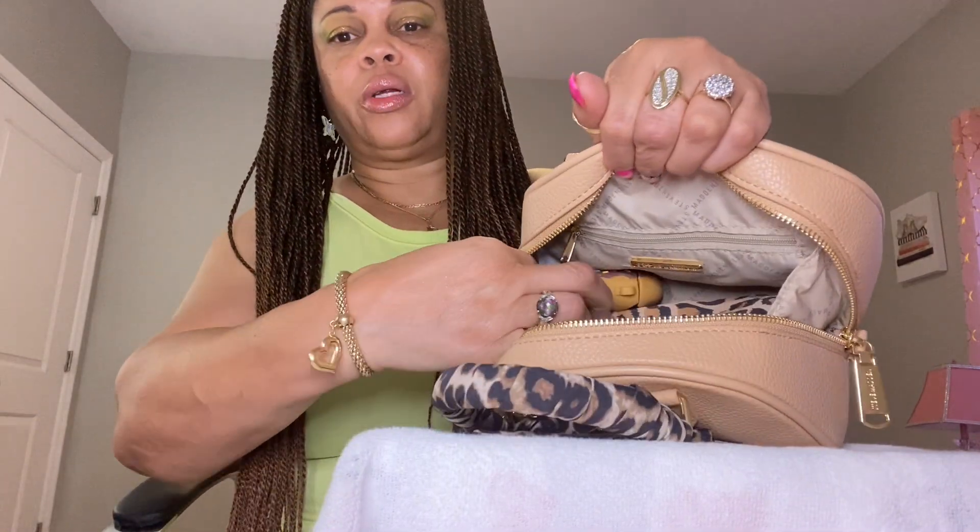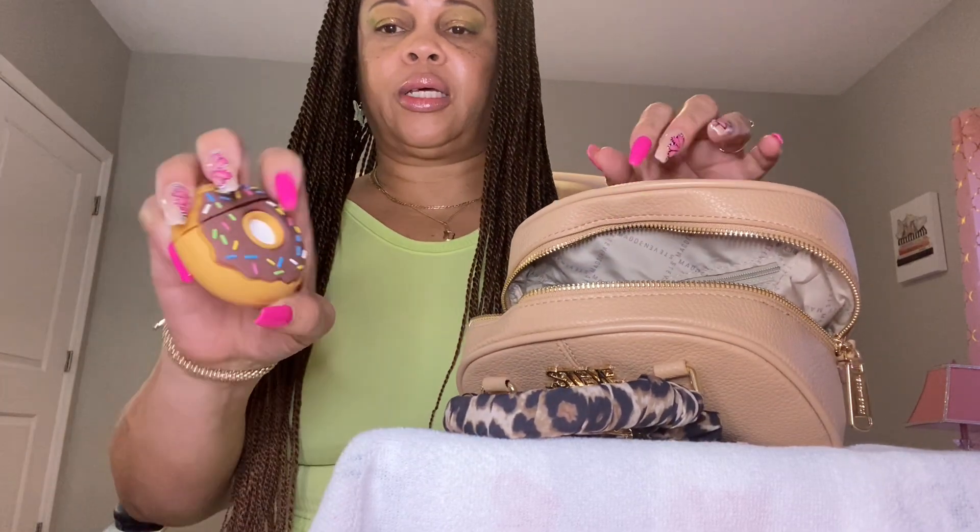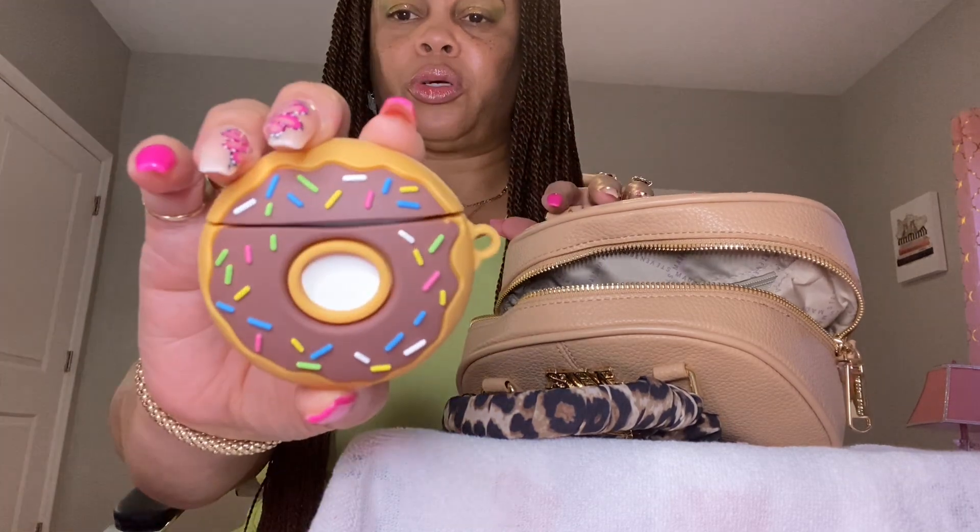Back in this corner I have my earbuds case and it's a donut with sprinkles on it. I got this from Temu.